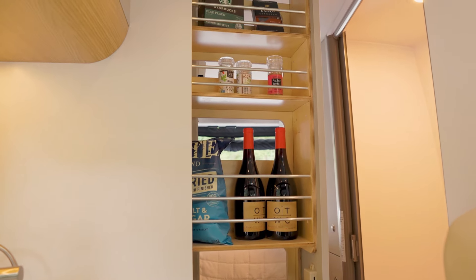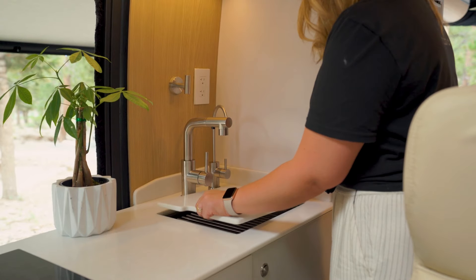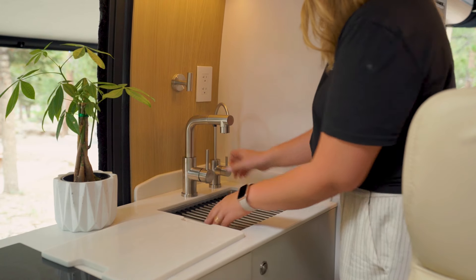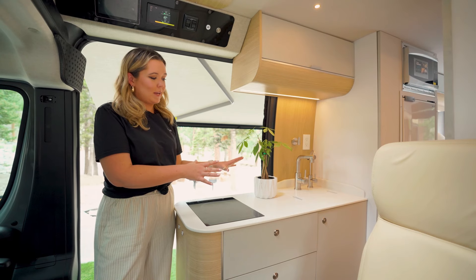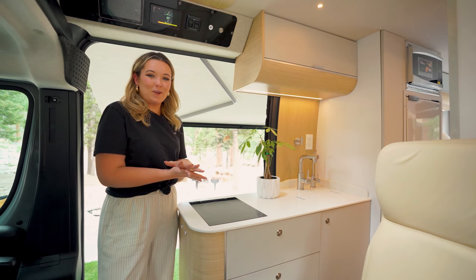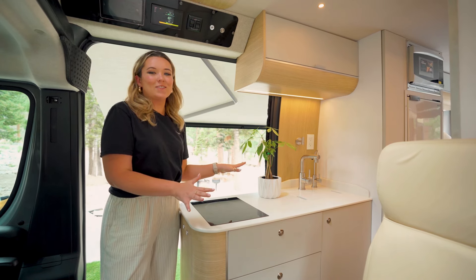In the kitchen area you're going to find a single induction cooktop, lots of counter space to get your meals ready, and a very deep sink that features a traditional faucet and a UV-filtered drinking water faucet so you don't have to worry about carrying water on the road — it's built right into our systems. This van features 40-gallon fresh water tanks and 40-gallon gray water tanks, giving you plenty of capacity with little worry of running out of water on the road.